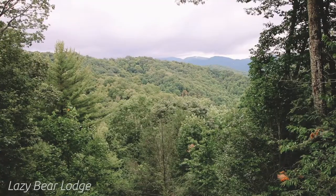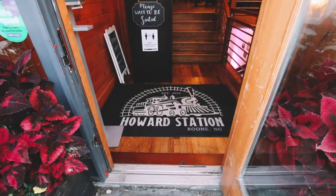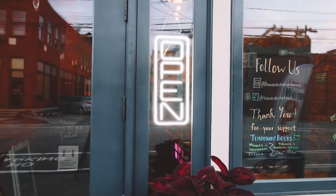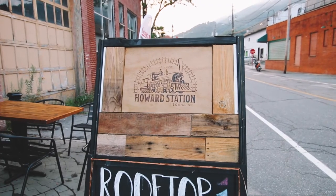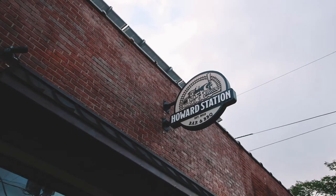While we were staying at our Blue Ridge Mountain Paradise, we found this super cool restaurant in downtown Boone called Howard Station. It's located in an old train depot and has this incredible rustic feel that y'all already know we're obsessed with.